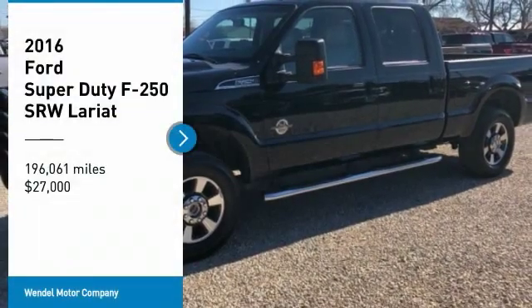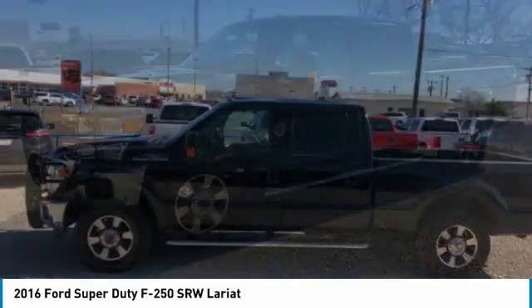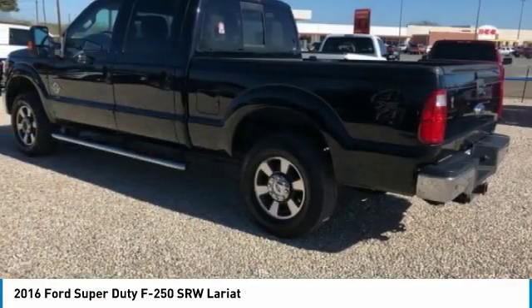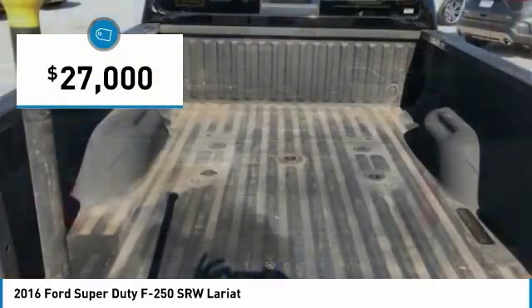We are pleased to show you the 2016 F-250 Super Duty — head-to-head fuel efficiency, head-to-head towing, head-to-head torque. Ford F-250 Super Duty, and is priced below $30,000.